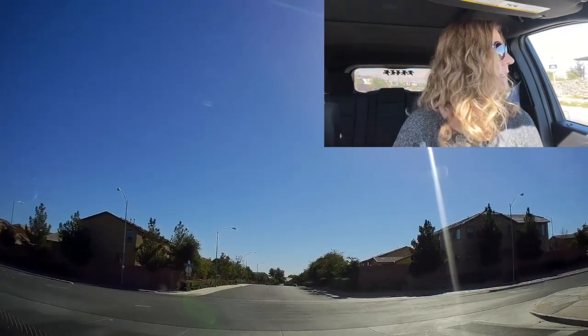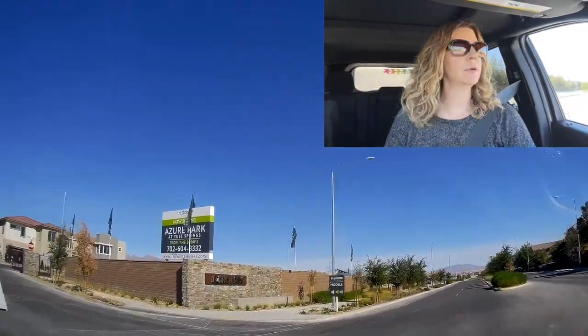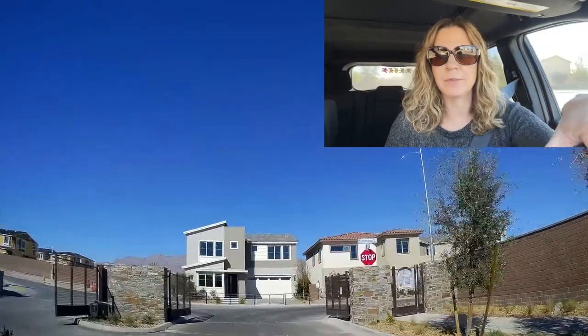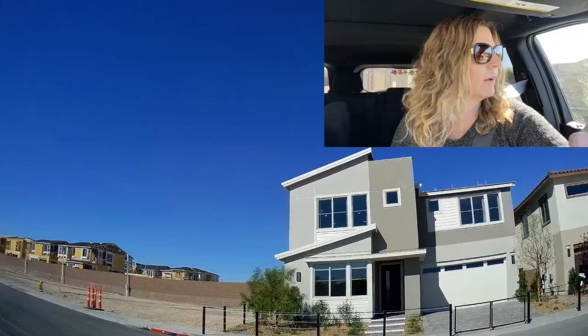We're going to go down Deer Springs — there are a couple other neighborhoods in this community. There's a new one called Azura Park by TriPoint Homes. It just recently opened — I believe the models opened last month or so. We'll briefly go through it since it's still open. TriPoint has a lot of communities up here but there's not much to it right now, so there's no point driving through since there's nothing here.